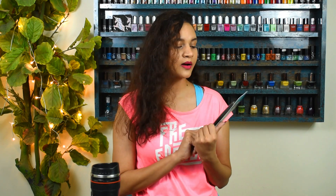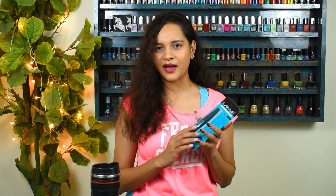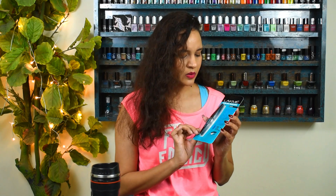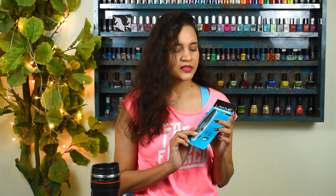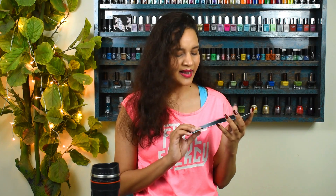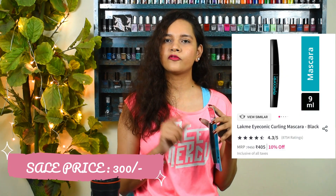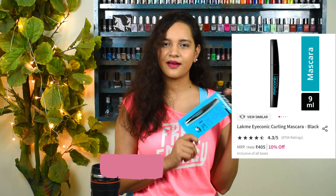Besides foundation and lipsticks, the other makeup product I really like to use is mascara. I was running low on my previous one so this time I got the Lakme Eyeconic Curling Mascara in the black variant — it also comes in blue but I prefer black since I'm a beginner in makeup and want to keep it classic. I've heard great things about it and wanted to give it a try. It originally retailed for 450 rupees but I got it for just 300.